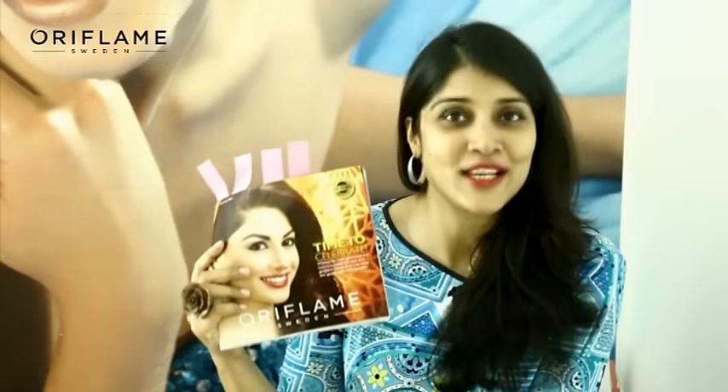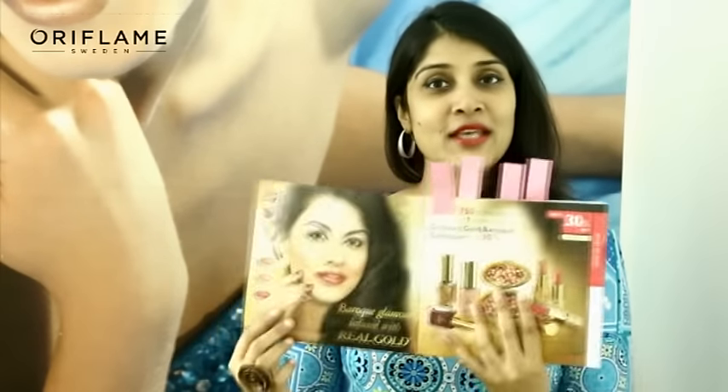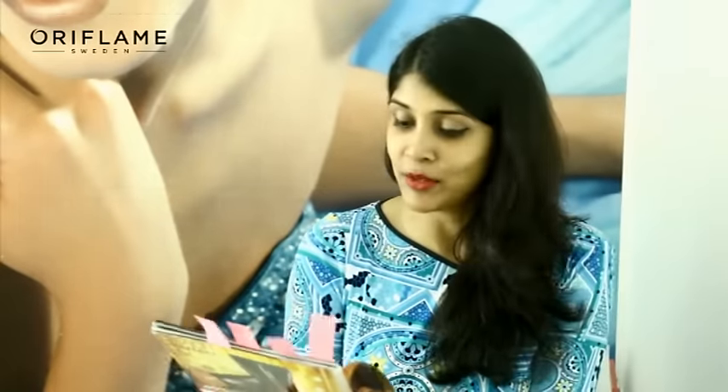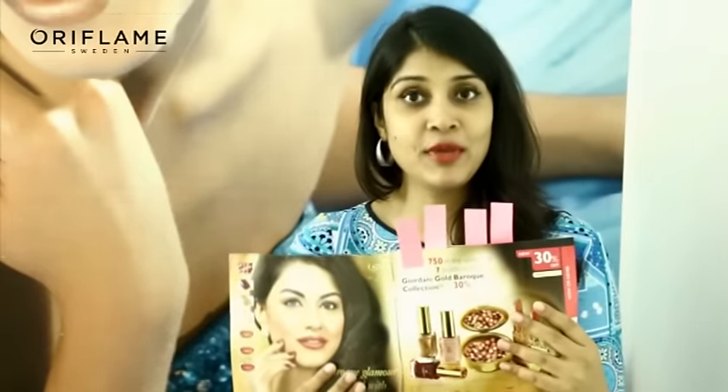Let's get to the time to celebrate. Our first celebratory launch is the Giordani Gold Baroque Collection. In this collection, you have 7 new products: our Gigi Blushing Pearls in a new pink shade, 3 Gigi Jewel Lipstick shades, and 3 Black Brilliance shades which are also included in golden shades. In this catalog, you can get up to 30% off on these products.